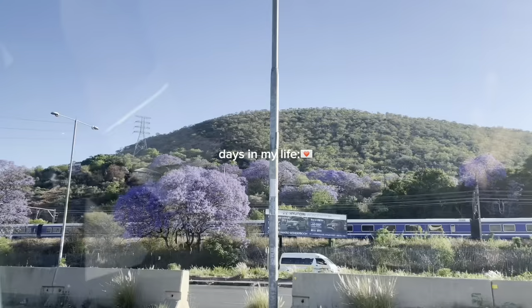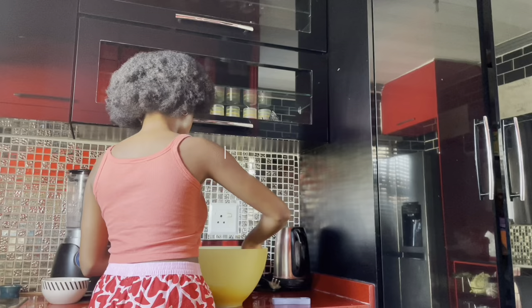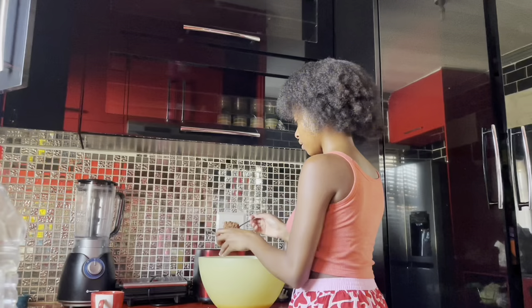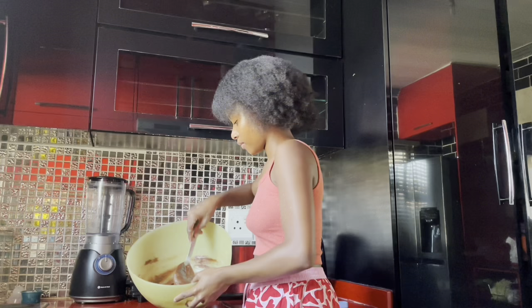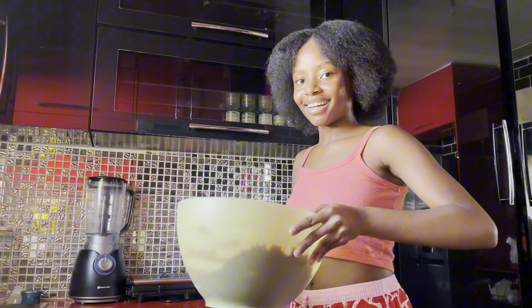Look at how nice it is! Woah! Just one and a half — can you see? Look at how it looks so far. It looks so good, guys. Look at how nice and flowy it is. I think this is going to taste really good. I'm so excited.